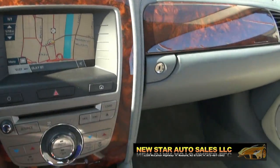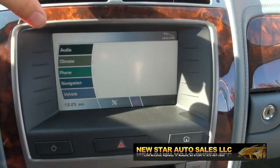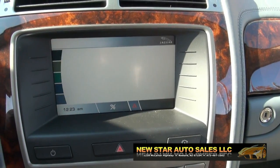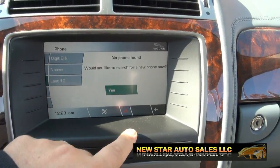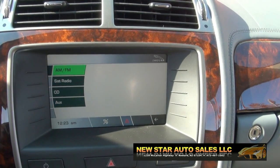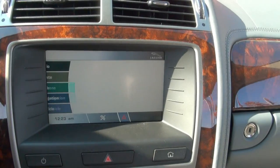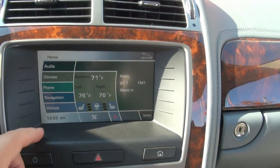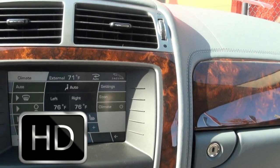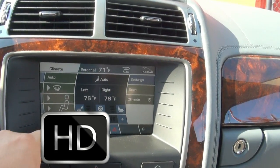Here we are back at New Star. Heated seats can be controlled right here, along with your phone capability. Audio preferences. It has satellite radio capability and the auxiliary for your MP3 player. Climate control can also be adjusted here, or you can do it the old fashioned way.